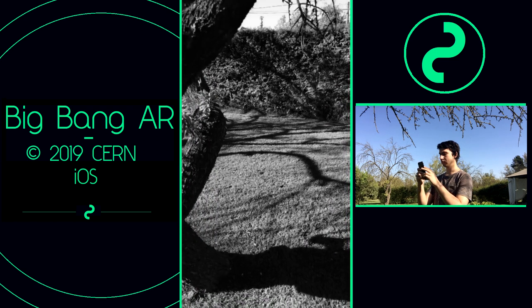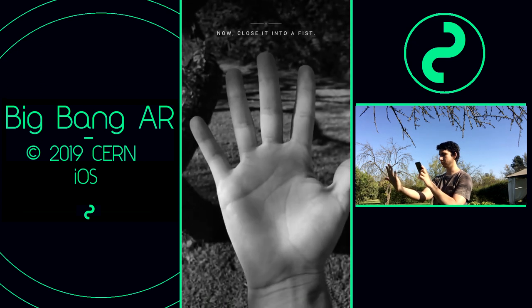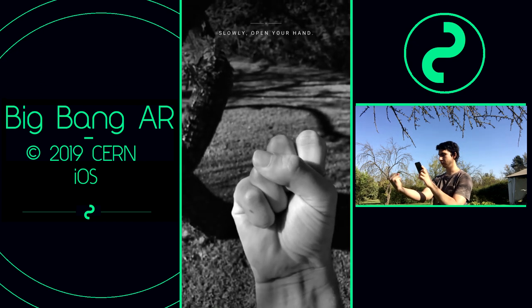To see the universe form, stretch out your hand, palm up, in front of your camera. Make a fist. Open your hand.